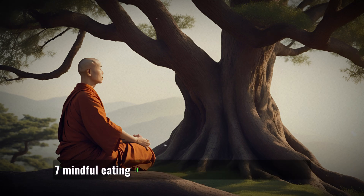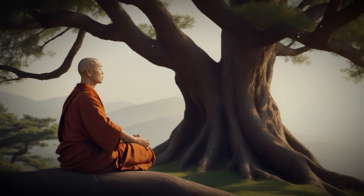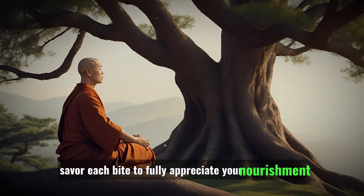7. Mindful eating: If you need sustenance while studying, eat mindfully. Savor each bite to fully appreciate your nourishment.